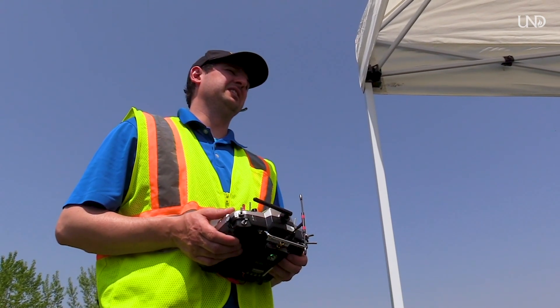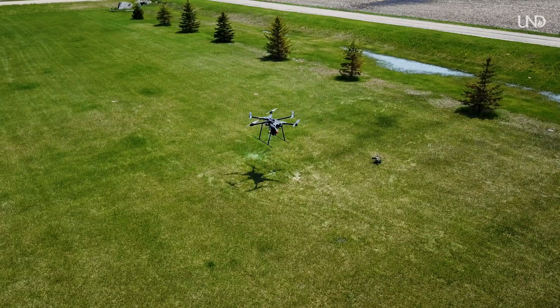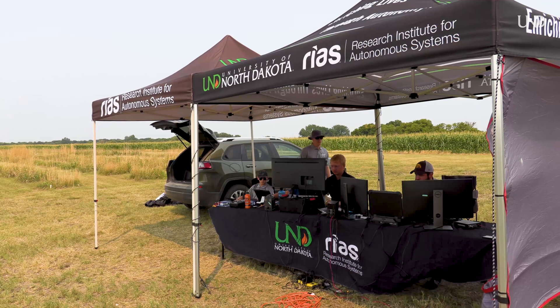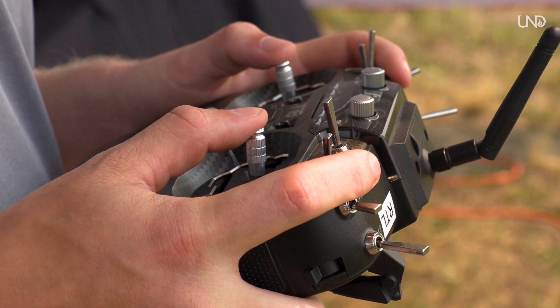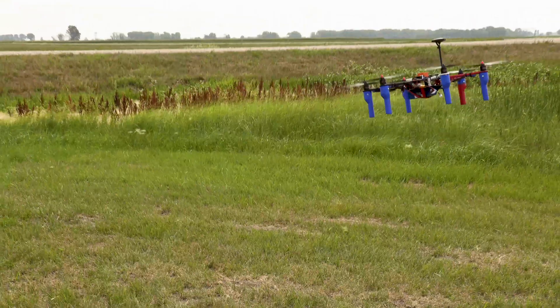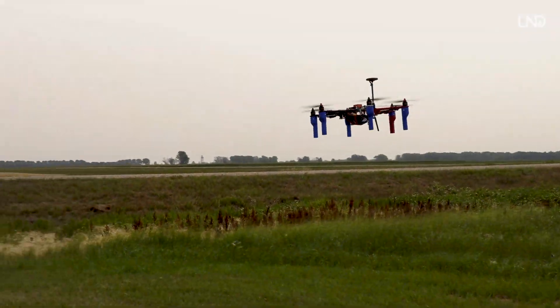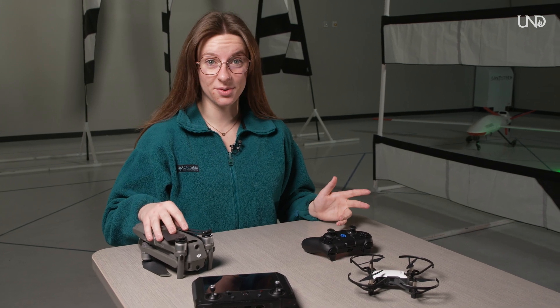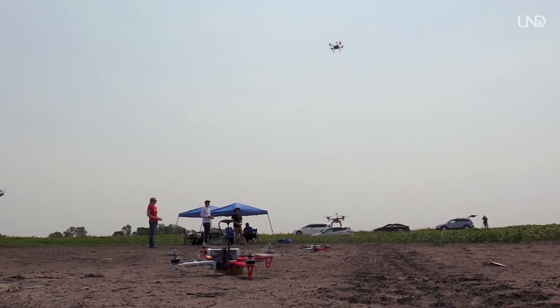North Dakota, and Grand Forks specifically, is a huge hub for UAS operations and drones. Multiple companies are deciding to come here because they see this ecosystem — UND Aerospace, the Northern Plains UAS Test Site, and the Research Institute for Autonomous Systems right here at UND. Grand Forks, North Dakota is known for being the leading edge of the UAS world. The connections we have with professionals in the industry from all different angles is an incredible opportunity for any student to grow.